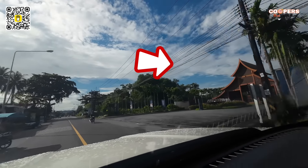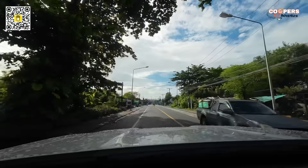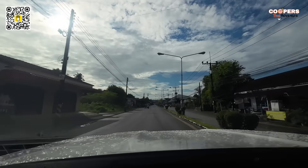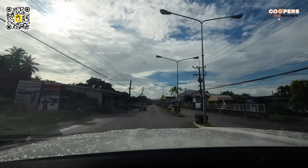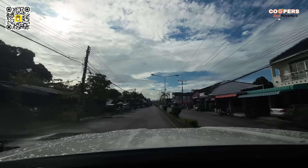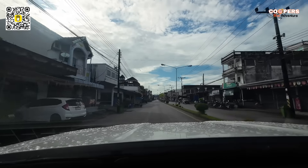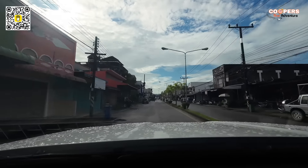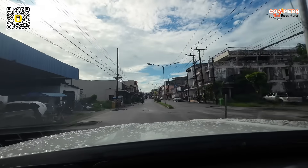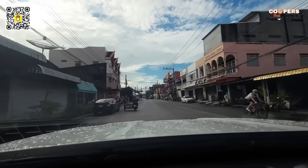Over here on the right is where you have the PGA golf course. And this is the start of the town — it sort of starts from here. There's 7-Elevens, coffee shops, restaurants, and a Tesco Lotus mini mart. This is also the road you'll use to get to Phuket airport, which is only 30 minutes away. There's also a Bangkok Bank here, which is great for retirees and staycationers that want to access ATM machines.